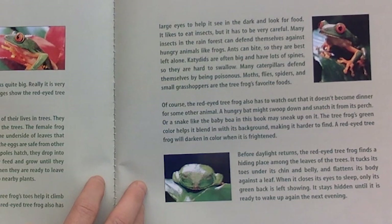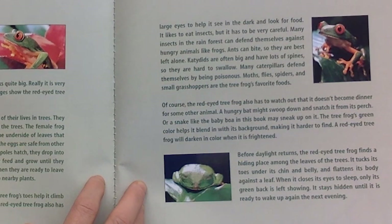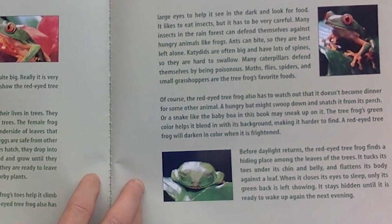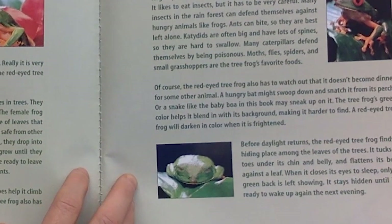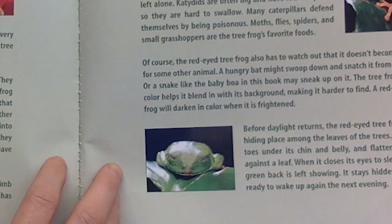Of course, the red-eyed tree frog also has to watch out that it doesn't become dinner for some other animal. A hungry bat might swoop down and snatch it from its perch, or a snake like the baby boa in this book may sneak up on it. The tree frog's green color helps it blend in with its background, making it hard to find. A red-eyed tree frog will darken in color when it is frightened.